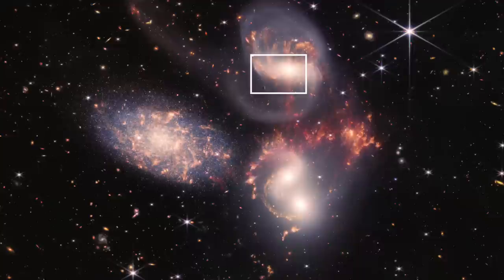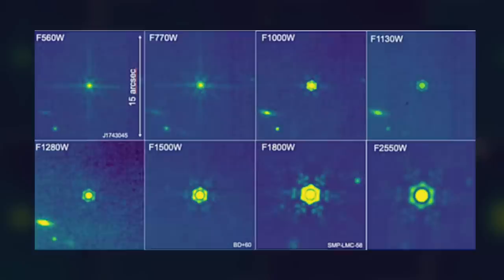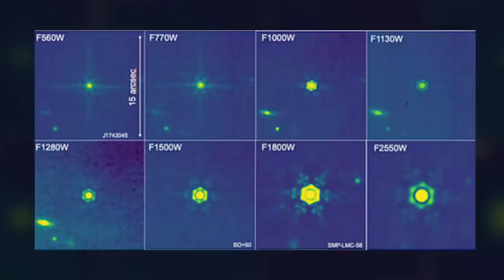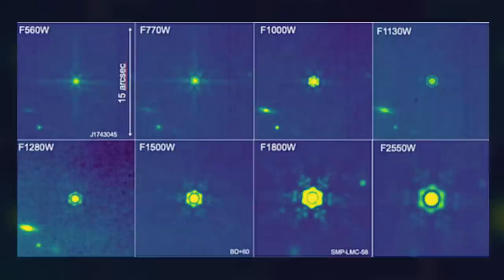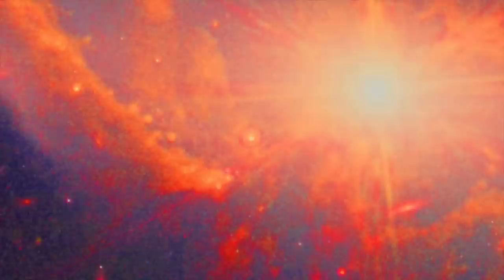This is Webb's MIRI and NIRCAM composite image of Stephan's Quintet, with the relevant portion of NGC 7319 indicated by the box. This is that portion of the Webb MIRI and NIRCAM image centered on the quasar. Notice that the quasar is surrounded by a halo — with image processing to enhance contrast and saturation — which clearly has a hexagonal shape. A James Webb technical document illustrates the morphology of artifacts produced in both the MIRI and NIRCAM imaging systems. Undoubtedly, the hexagonal halo is an artifact of the telescope's optics, primarily from the longer wavelengths of MIRI.